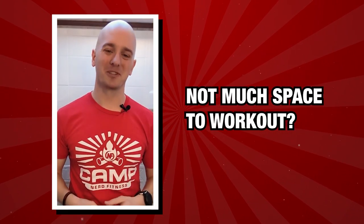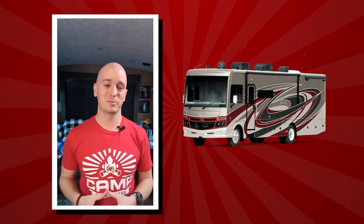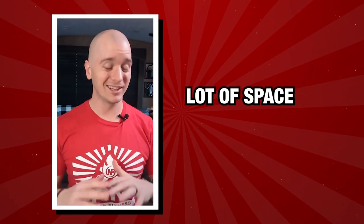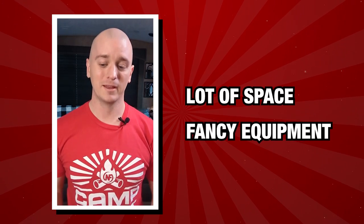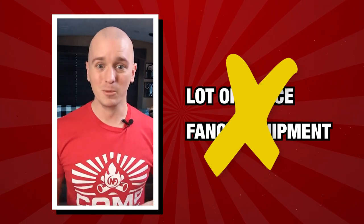Not much space to work out? Let me tell you what to do. I live in an RV, so I know a thing or two about working out in small spaces. Most people think that they need a lot of space or fancy equipment to get in a good workout, but what most people don't realize is that you can rock a workout with minimal equipment.